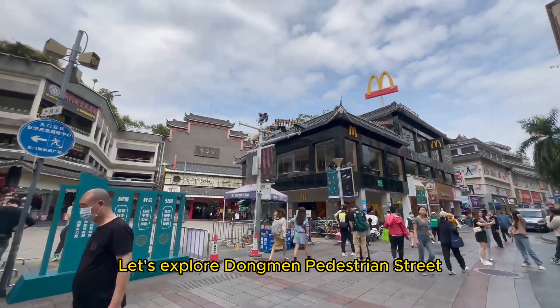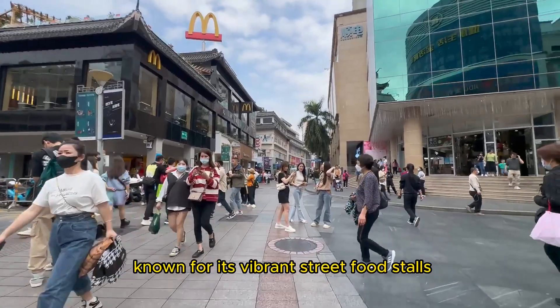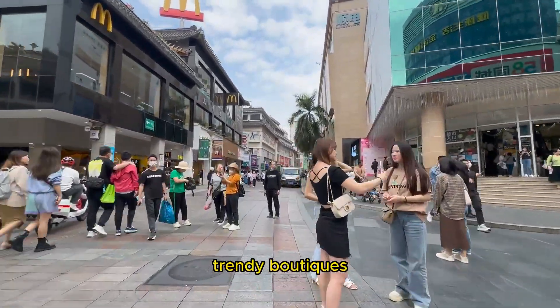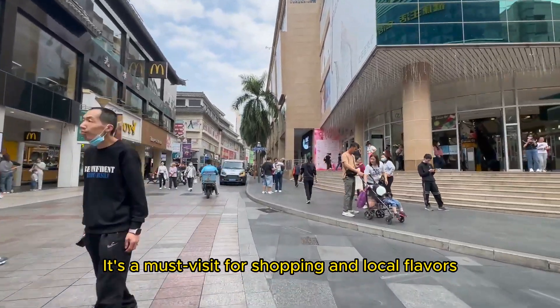Let's explore Dongmen Pedestrian Street, a bustling shopping district known for its vibrant street food stalls, trendy boutiques, and lively atmosphere. It's a must-visit for shopping and local flavors.